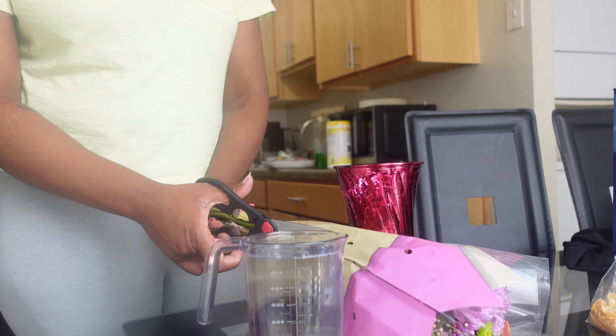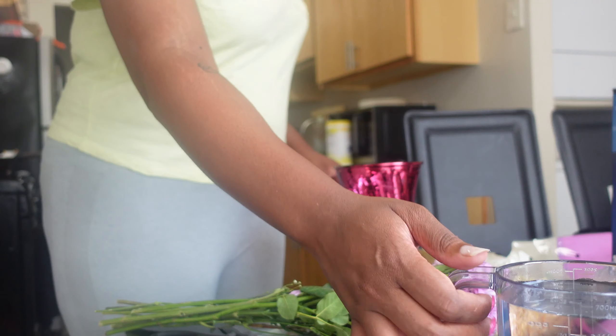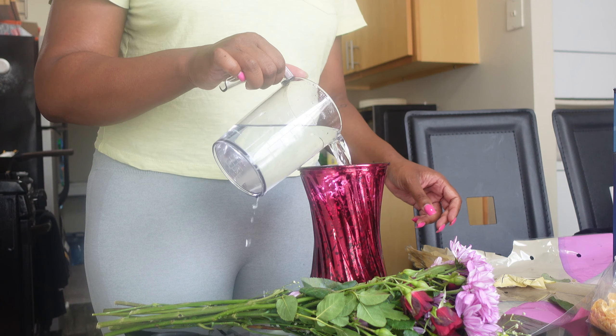Now that we're in the kitchen, I am putting together my flower arrangement — I'm calling it an arrangement because I'm arranging the flowers. I'm going to pour my water in and let you guys watch me assemble my flowers.